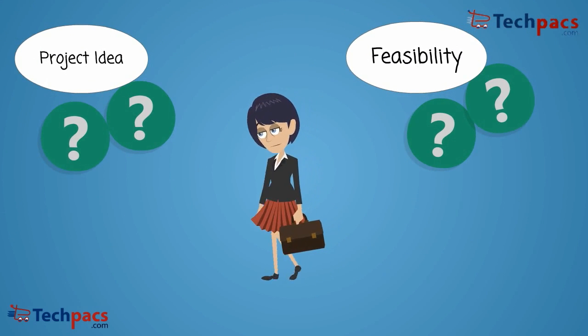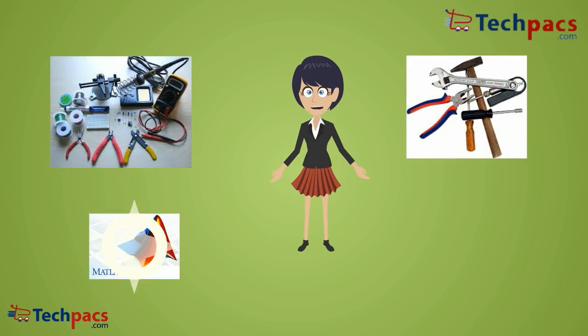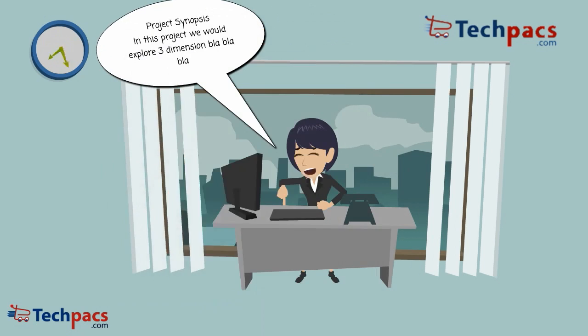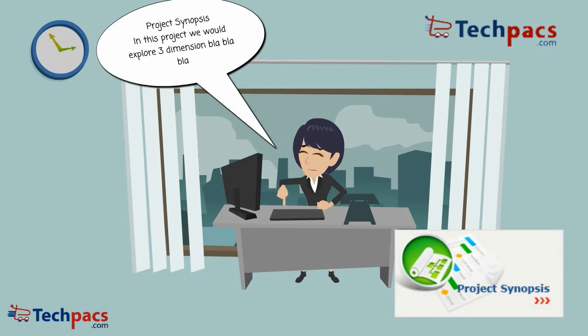There is a big headache to arrange the components, tools, and software required, as these are not generally available. It takes a lot of time to find the relevant data and write the project's synopsis, reports, and other literature.